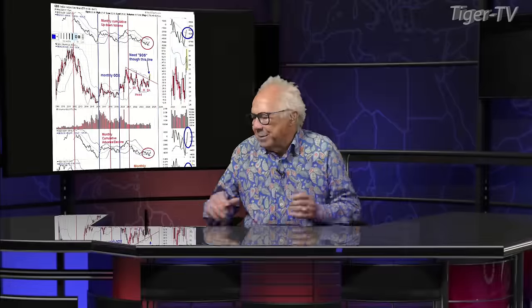What's amazing, Tim, is that after that downdraft last week in the gold and silver market, these indicators are still looking good. We snapped right back today, but that was a fast little downdraft last week.